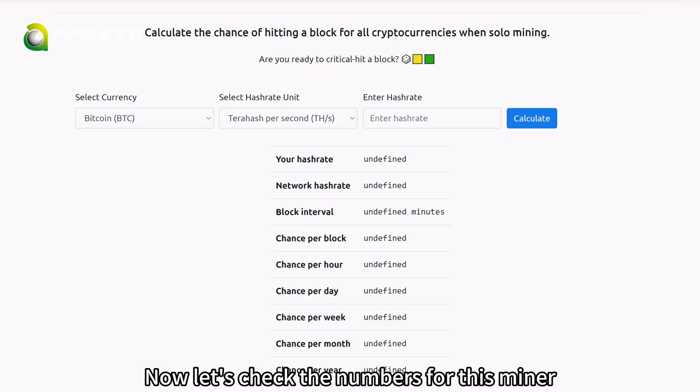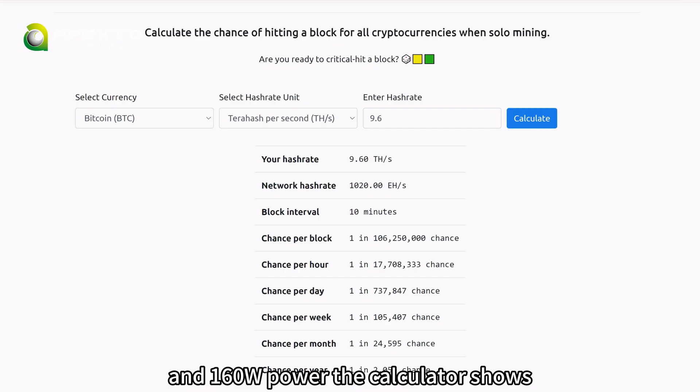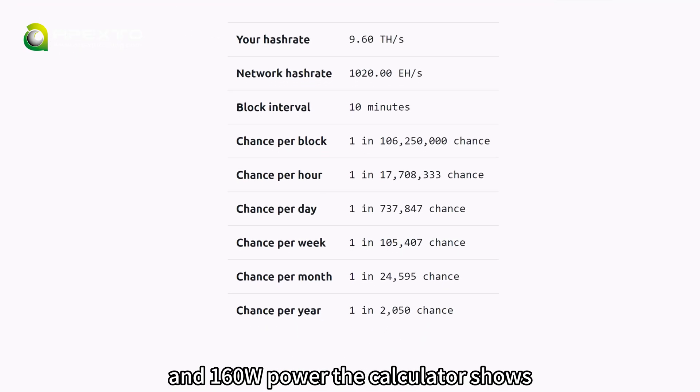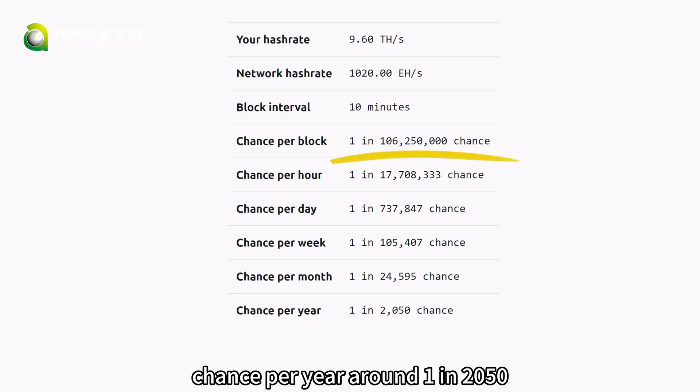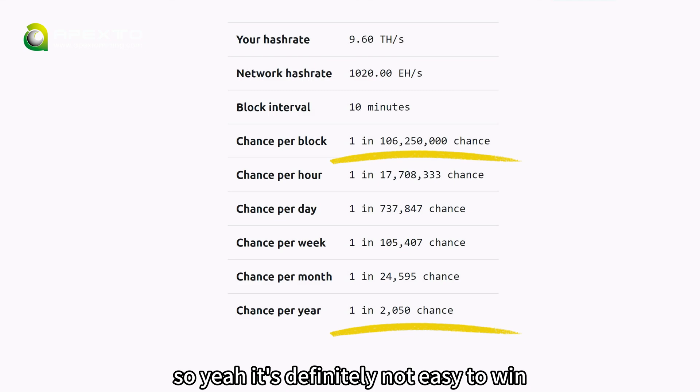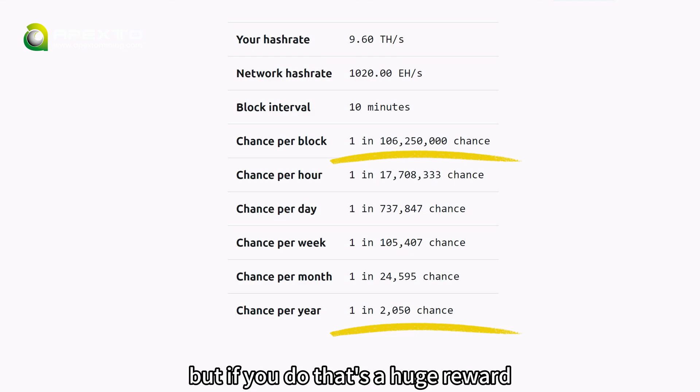Now let's check the numbers for this miner. With its 9.6 terahashes per second hash rate and 160 watts of power, the calculator shows the chance per block is about 1 in 106 million, and the chance per year is around 1 in 2,050. So yeah, it's definitely not easy to win — but if you do, that's a huge reward.